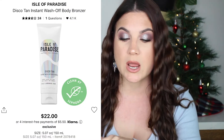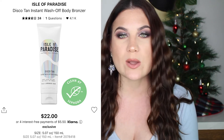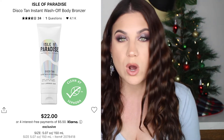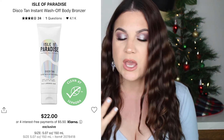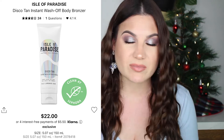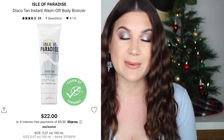I picked up the Isle of Paradise Disco Tan Instant Wash Off Body Bronzer. I'm very pale and won't leave the house in shorts if my legs aren't tanned, so I wanted a convenient one-day tan I could wash off at night. Unfortunately this didn't give me a lot of color at all — I was still super pale and ghostly. There's also a lot of shimmer in it. I wasn't very happy with it. I still have it and might use it in an emergency, but it's not my favorite product.